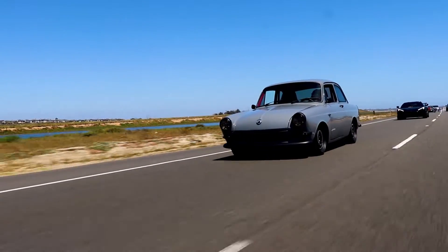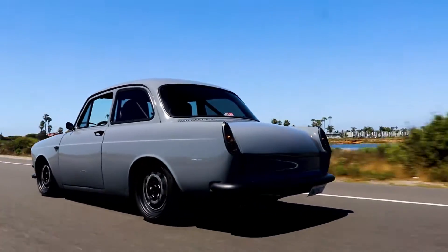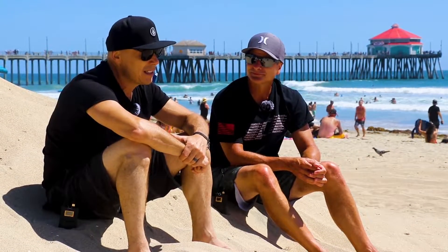That satisfaction you get when it's done puts a smile on your face every time you look at it — and on everybody's face walking up to it. I'd like to get that across to our viewers. Whether you're younger and haven't built anything yet, or you're a seasoned veteran with a car in the garage you haven't touched because life gets in the way — I hope Robert's story and the Notchback inspires you to get out there and get on it. One bolt at a time.